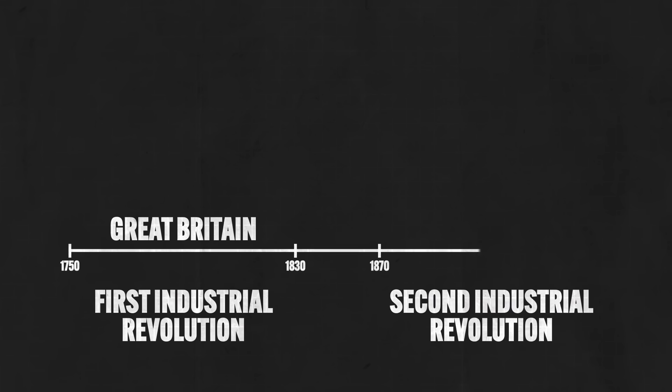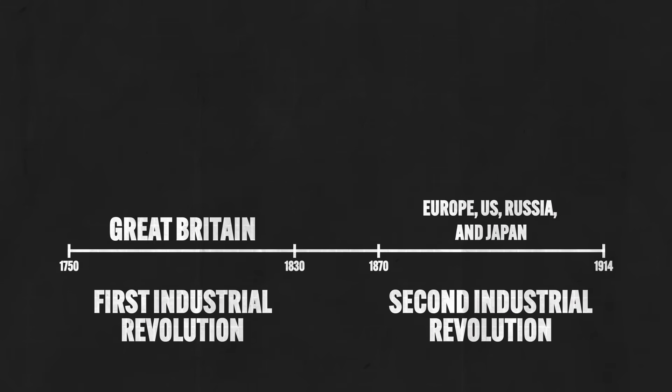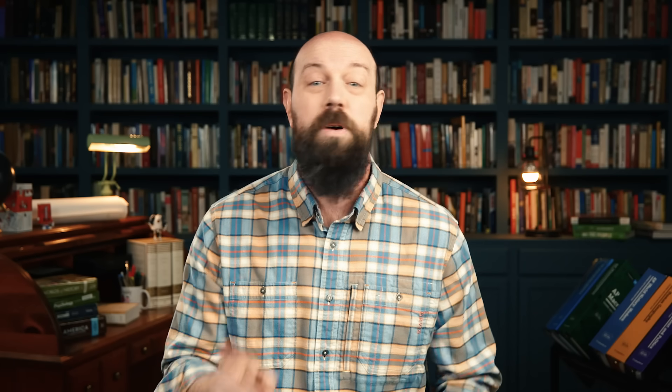The first Industrial Revolution started around 1750 and lasted until about 1830, and was mainly confined to Great Britain. The second Industrial Revolution started in the mid-19th century and lasted until the early 20th century, spreading beyond Britain to parts of Europe, the United States, Russia, and Japan. One of the chief markers of difference between them is not merely the geographical spread, but also the fuel and engines that characterized each phase.